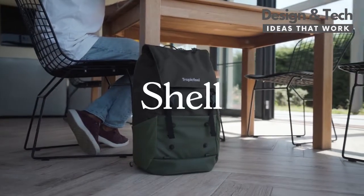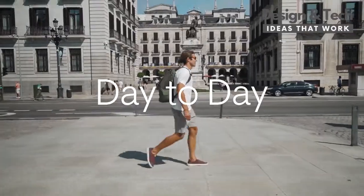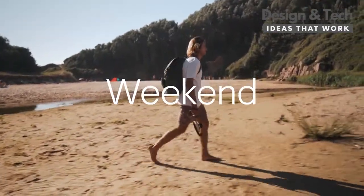It's called Shell, and it will always have your back. From your day-to-day commute, to your weekend getaway, and your travel adventures.